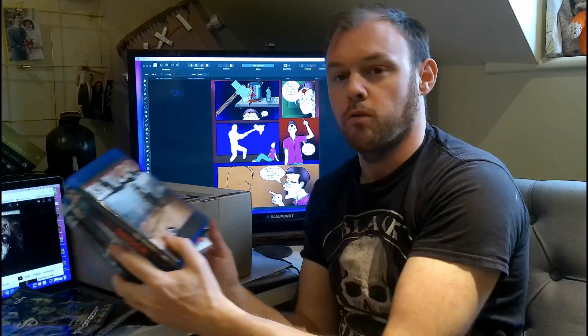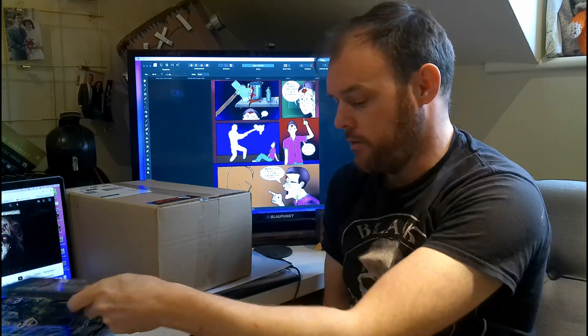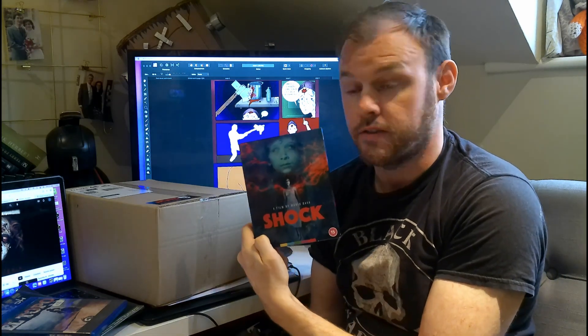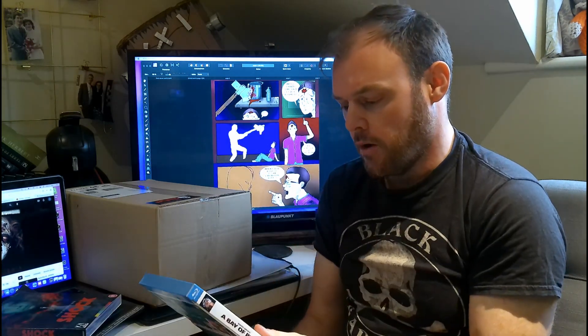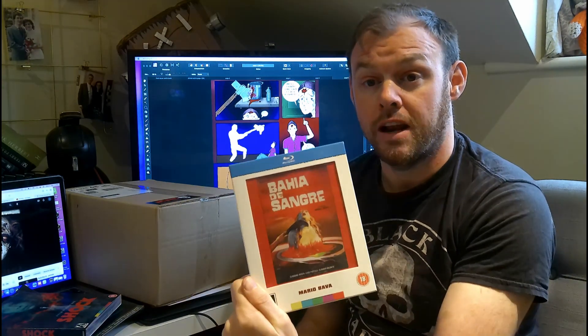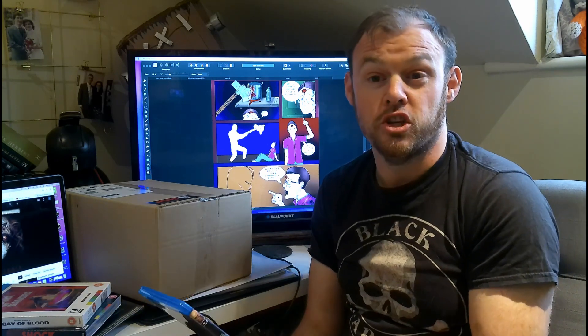This is my haul from this year's horror con. I got El Topo, which is pretty sweet. I got the nice Arrow edition film of Shock — I'm going to talk about this film, absolutely. We've got the special edition Mario Bava's Bay of Blood Arrow release, which I'm really excited to get into. I got a double feature, a double whammy.